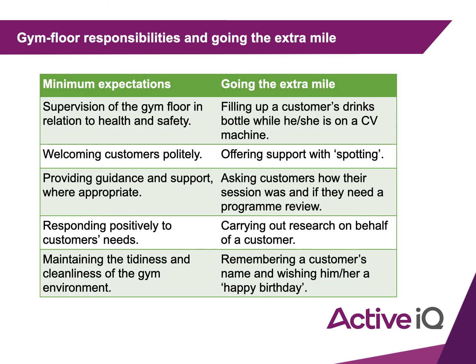We have lots of different responsibilities on the gym floor, including minimum responsibilities, but it's always good to go that extra mile. For example, the minimum expectation is supervision of the gym floor in relation to health and safety. Going the extra mile would be filling up a customer's drinks bottle while they're on the cardio machine — though make sure you know your gym's policy on touching customers' belongings.